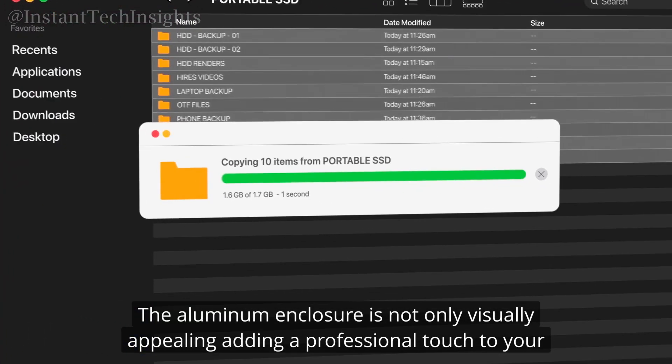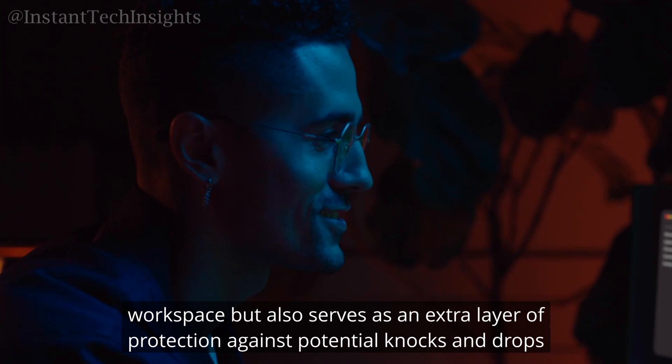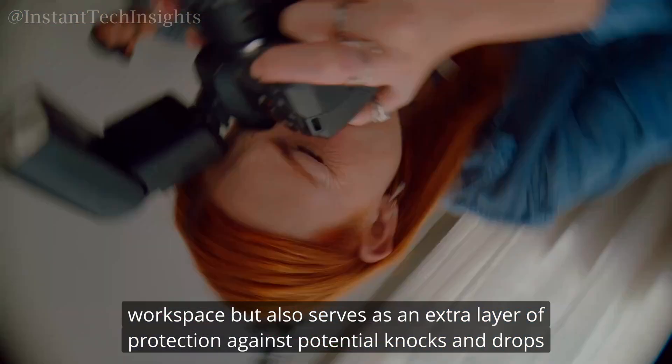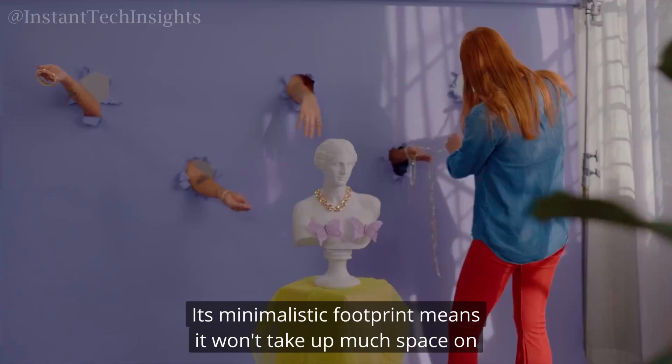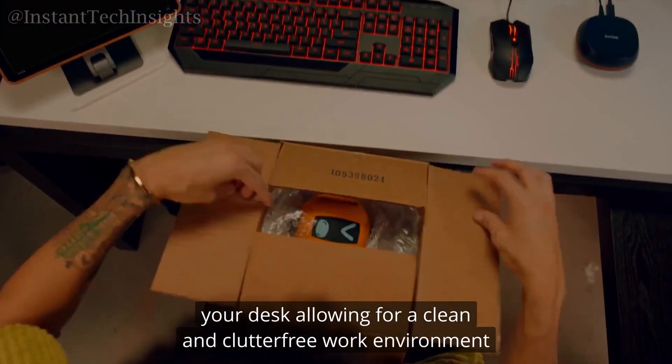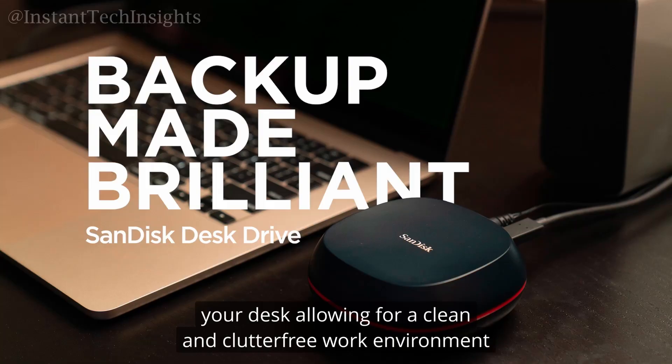The robust construction makes it a solid choice for those who prioritize both style and reliability. The aluminum enclosure is not only visually appealing, adding a professional touch to your workspace, but also serves as an extra layer of protection against potential knocks and drops. Its minimalistic footprint means it won't take up much space on your desk, allowing for a clean and clutter-free work environment.